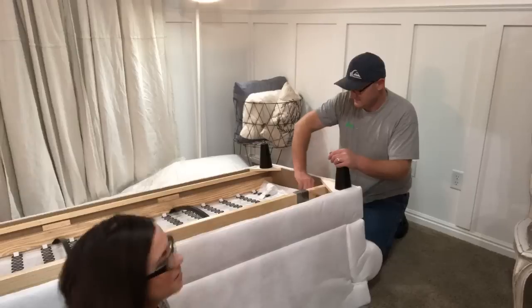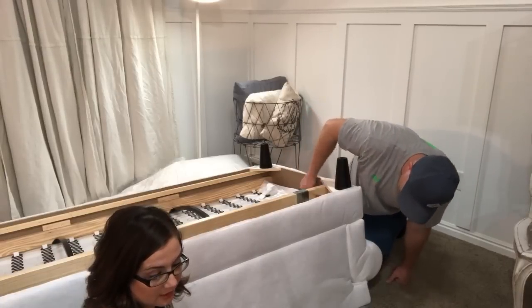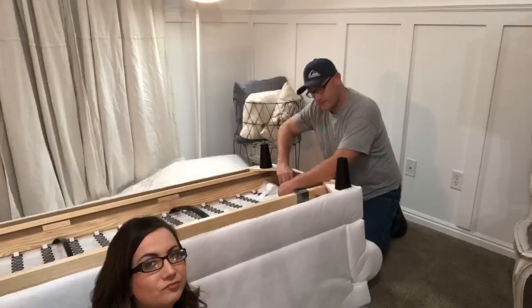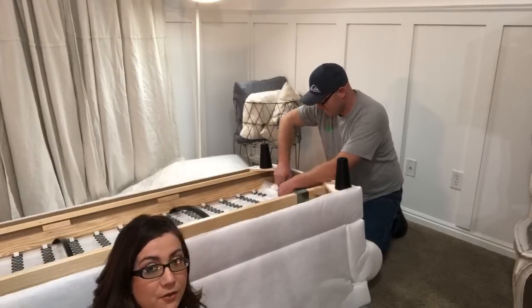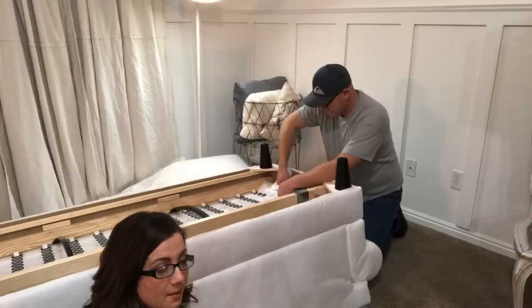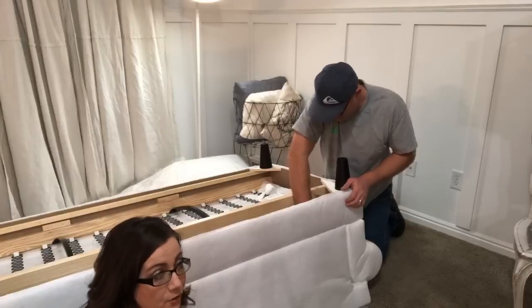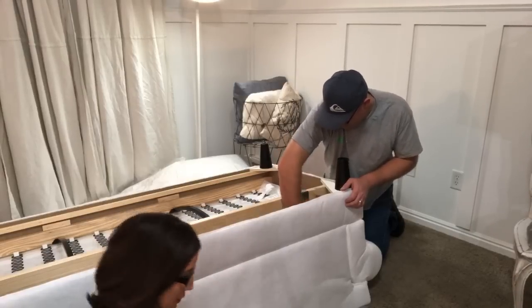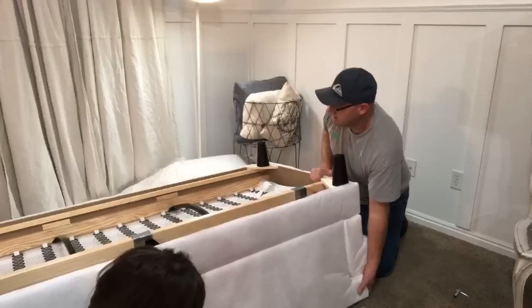I grew up about an hour and a half south of San Diego in a town called Calexico, and I spent my summers in San Diego. I have a lot of friends that live in the area and I love the beach and the year-round awesome weather. I do not like it really hot and I do not like it really cold. All right, we are ready to flip the couch and put cushions on and slipcovers. That only took 21 minutes — hopefully people learned something from this.